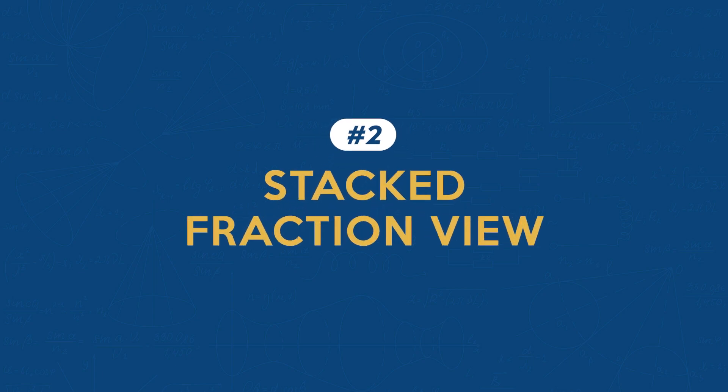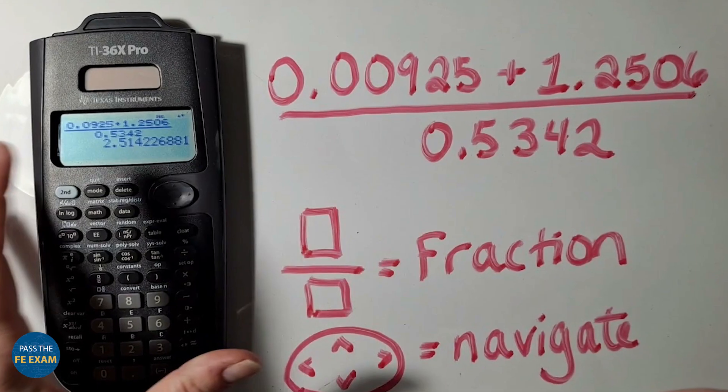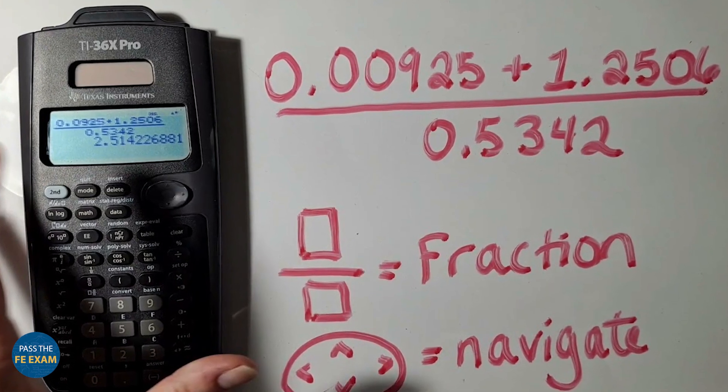Feature number two: Stacked Fraction View. This is especially useful for visual learners. When dealing with complex fractions, it's easy to lose track of your calculation. The Stacked View displays fractions exactly as you would write them out by hand, reducing the risk of errors. To use this feature, simply press the key above the number seven. This view is particularly helpful for long equations or when dealing with multiple fractions.